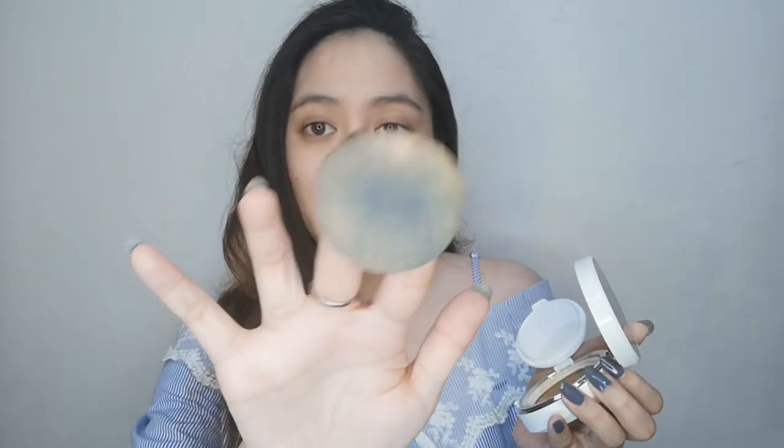I just dip some product here and this is what you get. You might think it's not enough, but trust me, it is enough. It has practically vanished the red spot. This is buildable, so I'm going to add a little bit more. It's almost gone — it works like a concealer. For those days that you want to skip concealer and you're in a hurry, this is really great.